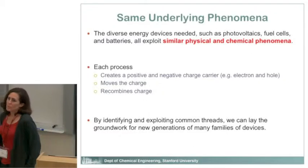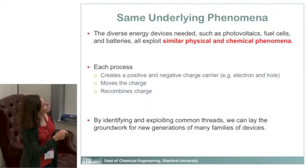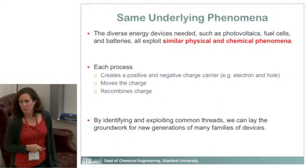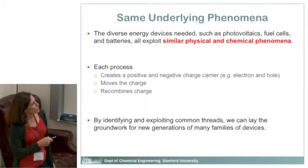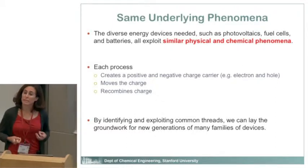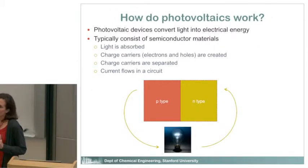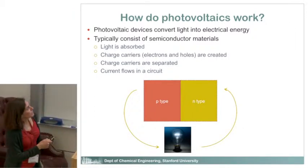If you look at those different devices — batteries, supercapacitors, fuel cells, solar cells — they all exploit similar physical and chemical phenomena. Each one creates a positive and negative charge carrier; the simplest case is an electron and a hole. It moves the charge around and recombines it. In this center we tried to look at common threads in those processes and figure out how we can improve the efficiency.